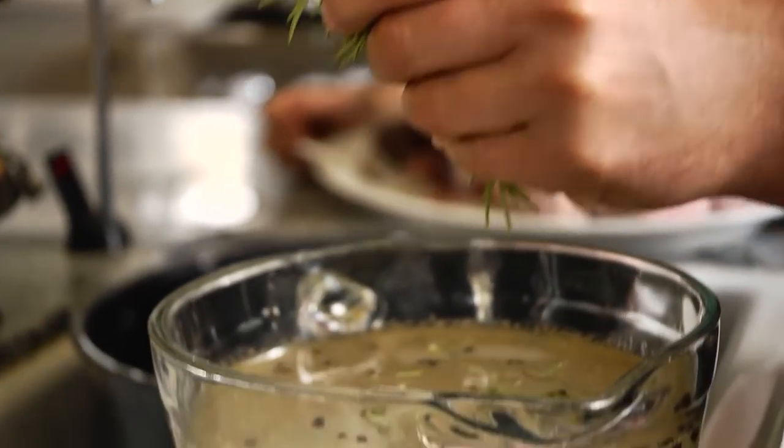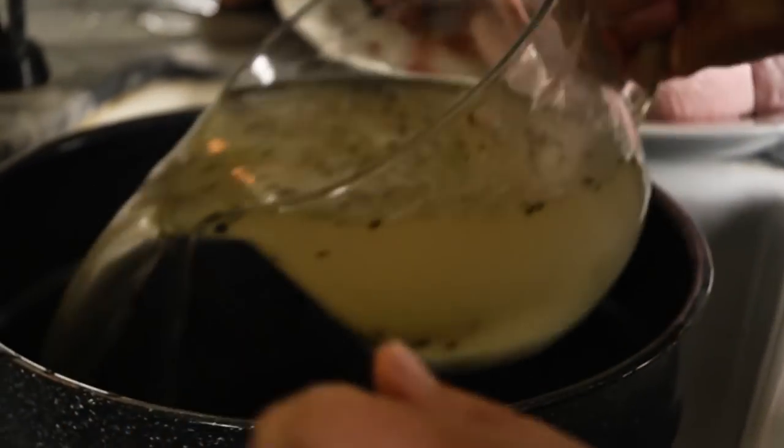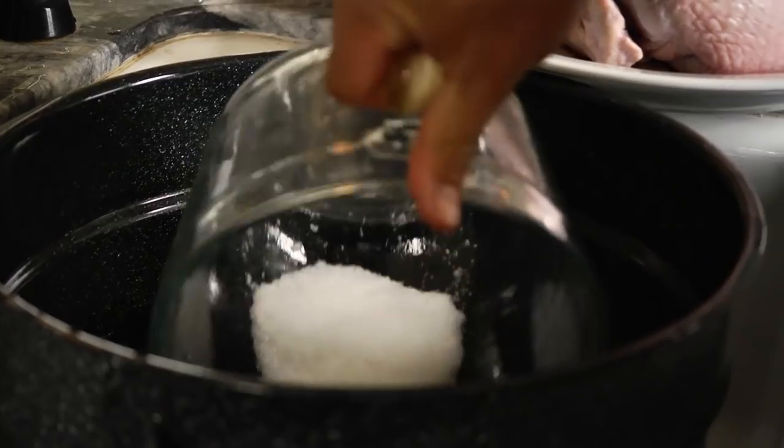All throughout the year you buy so many different spices for recipes and then you don't use the rest of the container — throw them into your brine. You never know what's going to work out. We're going to put our brine in a pot big enough to hold the turkey.